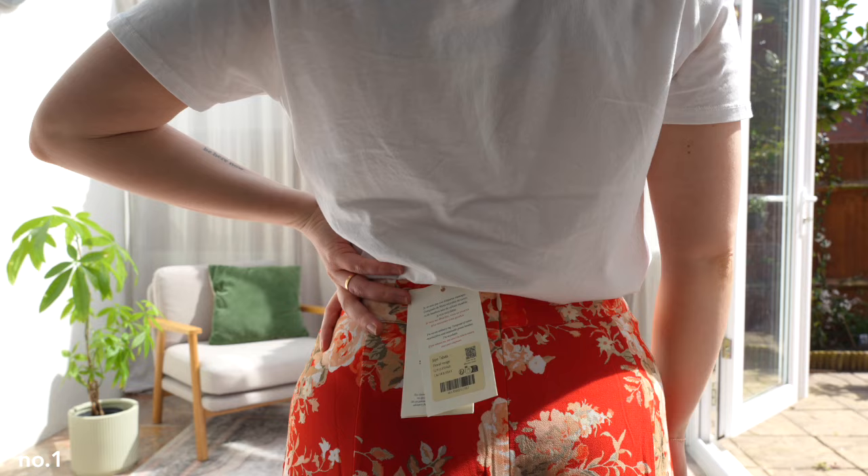Let me give you a first look at the material. Moving on to item number two.